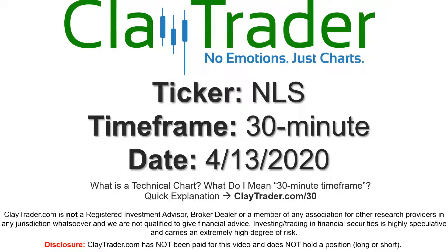Hey, it's Clay, and this will be a video chart on ticker symbol NLS. We will take a look at the 30-minute time frame. If you're not sure what I mean by 30-minute, I do offer an explanation video at that link.